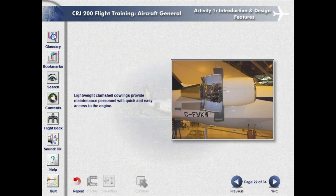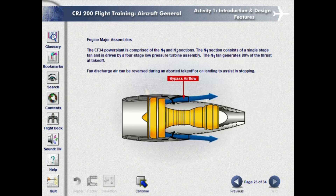Lightweight clamshell cowlings provide maintenance personnel with quick and easy access to the engine. The CF-34 power plant is comprised of the N1 and N2 sections. The N1 section consists of a single-stage fan and is driven by a four-stage low-pressure turbine assembly. The N1 fan generates 80% of the thrust at take-off. Fan discharge air can be reversed during an aborted take-off or on landing to assist in stopping.